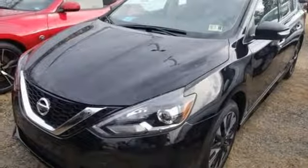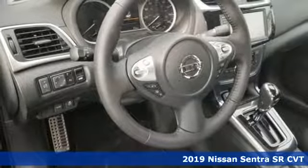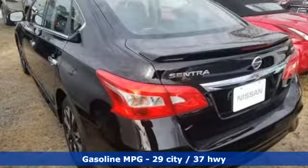Here's a new 2019 Nissan Sentra. Who says your commuter car has to be a commuter car? Upgrade your drive with this Sentra — it comes nicely equipped with features you'll love.